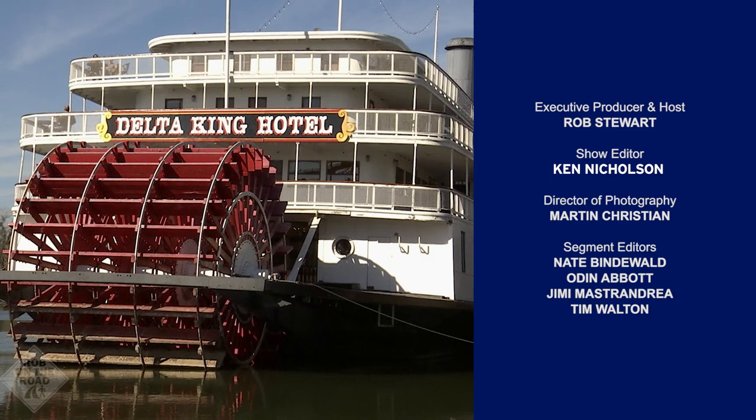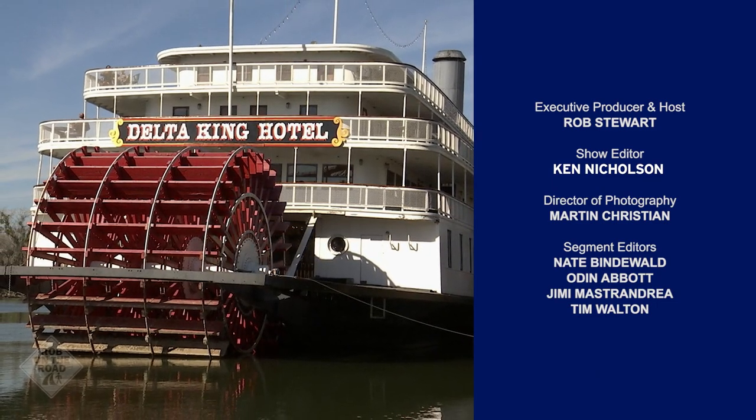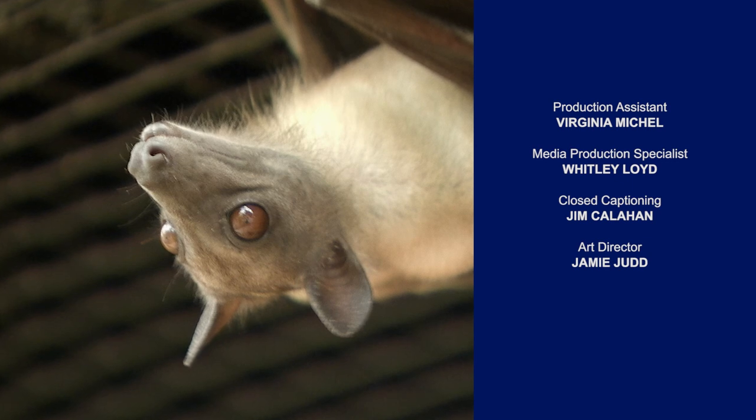What fun. Check out our website, robontheroad.org, for more day trips and destinations. I'm Rob Stewart — thank you for joining us as we celebrate 10 seasons of Rob on the Road.